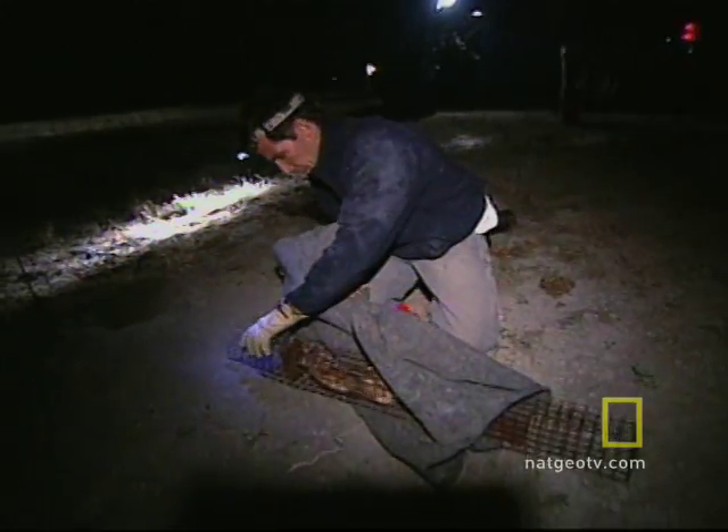Between 1985 and 1987 they were able to trap the last 18 black-footed ferrets that existed in Meeteetse, Wyoming. Those animals went to a captive breeding center in Wyoming, and that's when the captive breeding effort started.